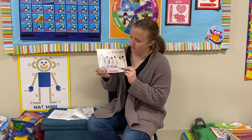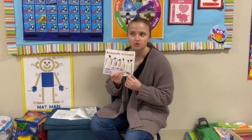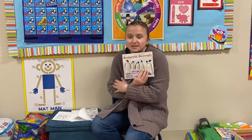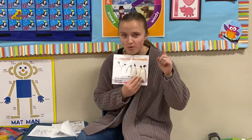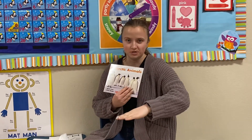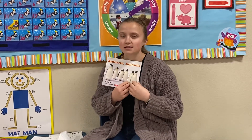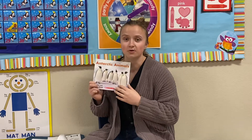Hi friends! We're gonna read a book today called Antarctic Animals. So if you look at the world, there are two places that are really really cold a lot of the time. Those are called the North Pole, which is at the very top of the globe, and the South Pole, which is at the very bottom. So if you have a globe in your house you can go and look — the very top is the north and the bottom is the south. This book's about the South Pole.